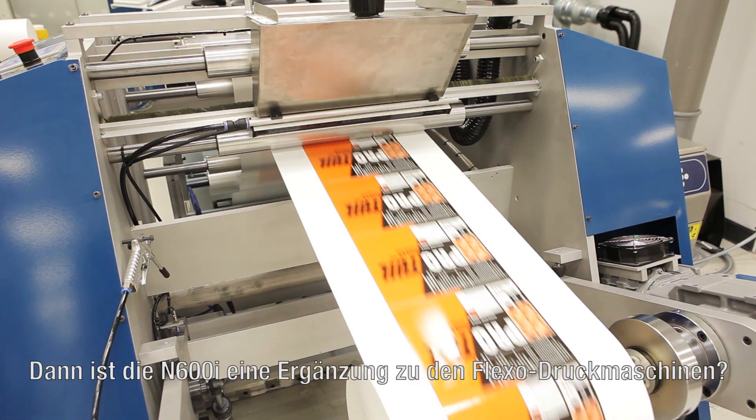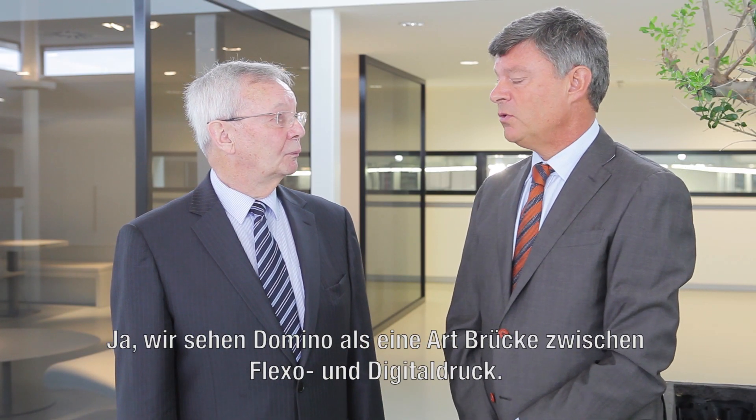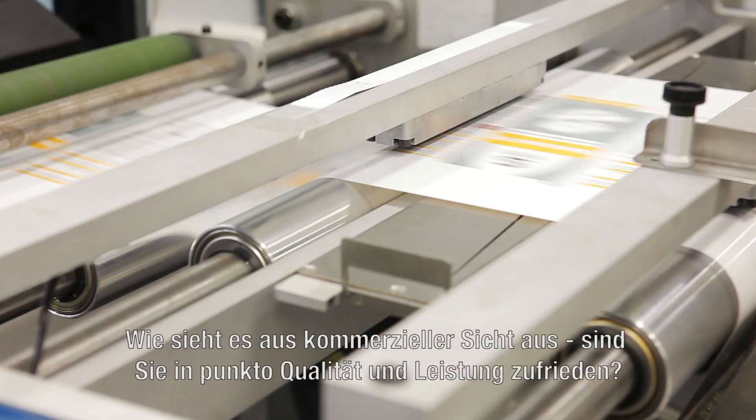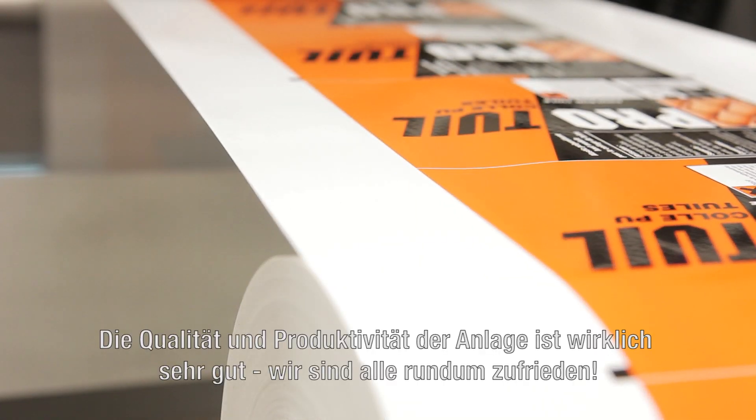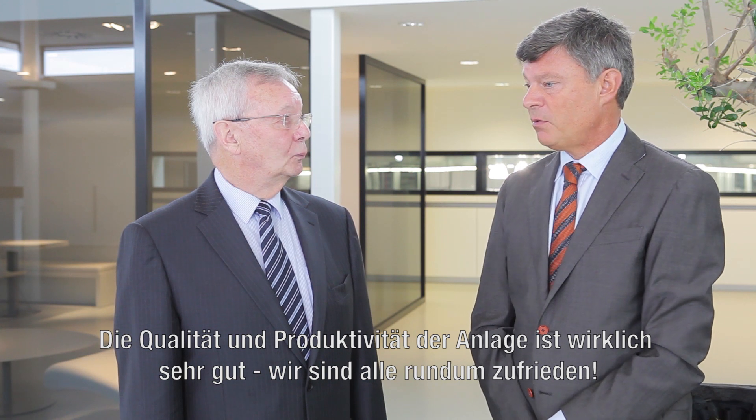So it really is complementary to your Flexo presses? Yes. We see the Domino as a bridge between Flexo and digital printing. We can run bigger quantities. So looking at it with your commercial hat on, in terms of what you're producing on the Domino Press — you're happy with that and the quality and the performance? The quality is very good. We are very happy with the quality. Also the productivity of the machine is very good.